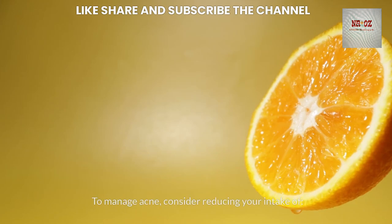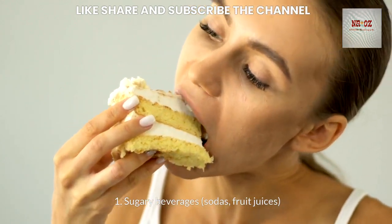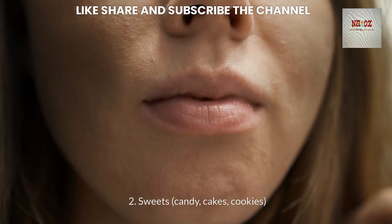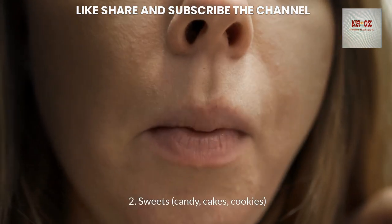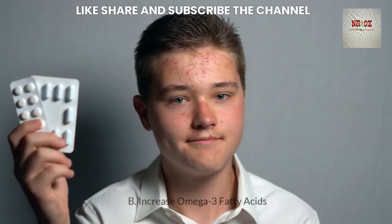To manage acne, consider reducing your intake of sugary beverages, sodas, and fruit juices; sweets, candy, cakes, and cookies; and white bread and pasta.